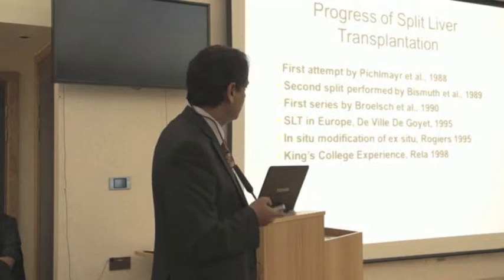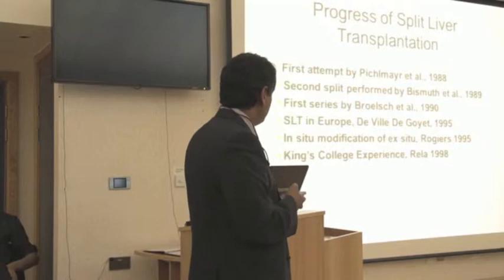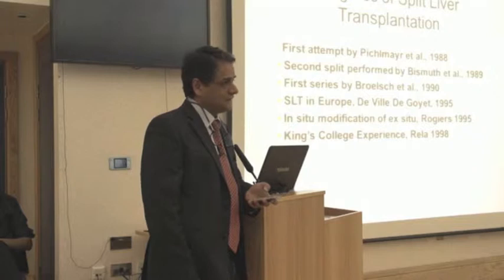Before that we had children who were dying, because as it was mentioned, thankfully there aren't that many very small donors. Performing the splits for children effectively took good care of the deaths on the waiting list for the kids. I don't need to go into details of how things moved on between the 1980s and the 2000s; it has become very much an established thing, which does not mean it's not without problems.